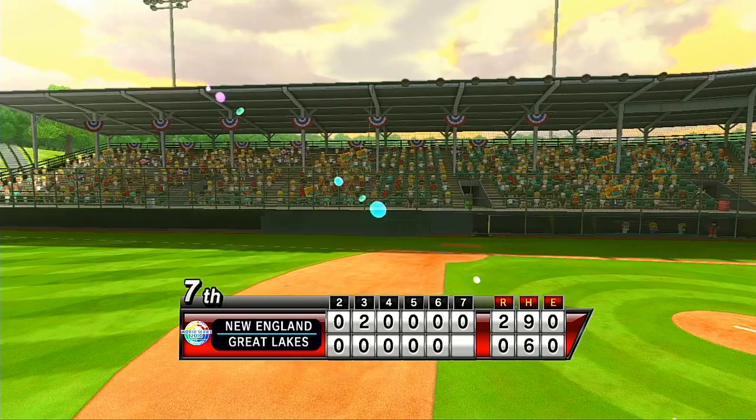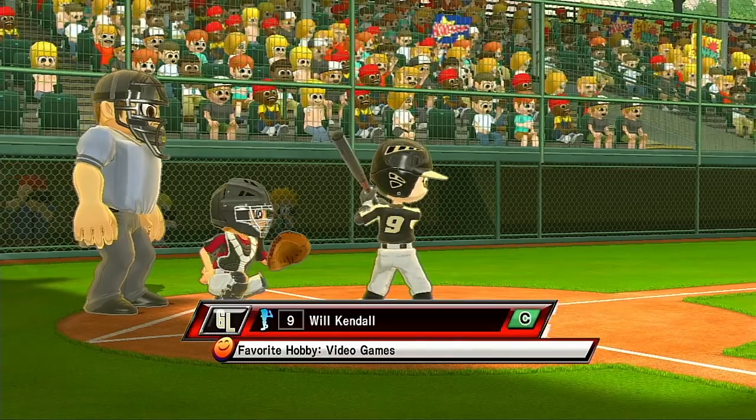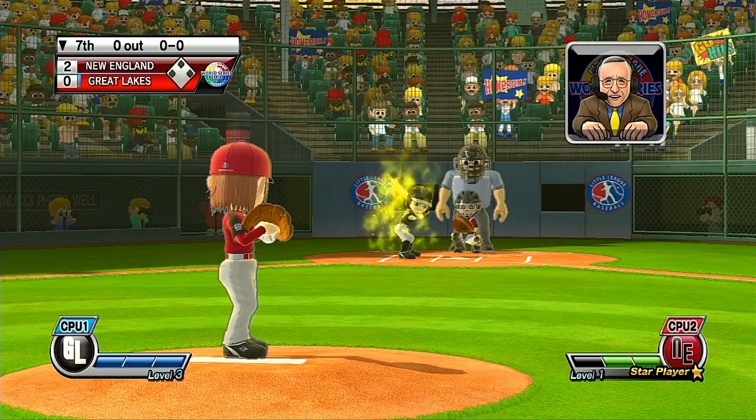Hall of Famer Yogi Berra once said that Little League baseball is a good thing because it keeps the parents off the streets. Look around — that's true, what you see in the stands today. It's the bottom of the seventh.